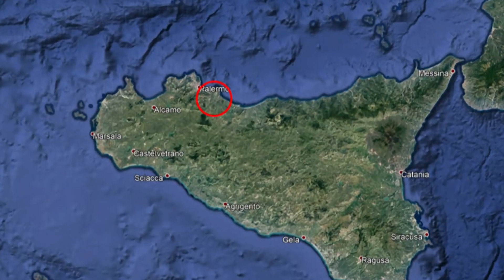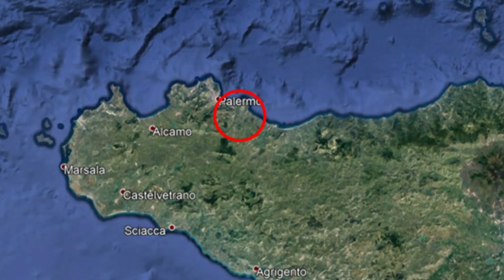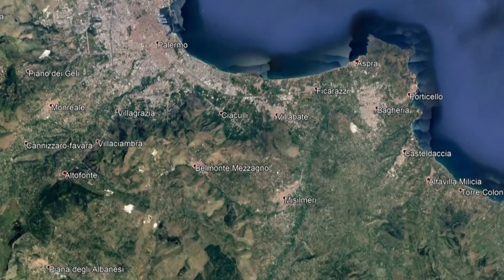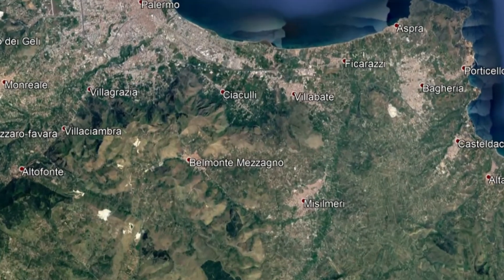Le riprese sono state effettuate nel mio giardino, in Sicilia occidentale, nei pressi di Palermo, ad una quota di 450 metri sul livello del mare, in un pomeriggio di metà giugno.